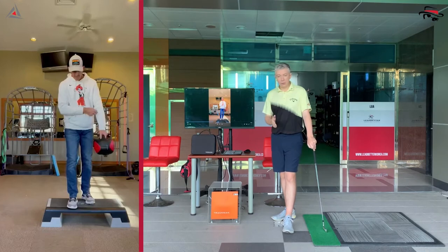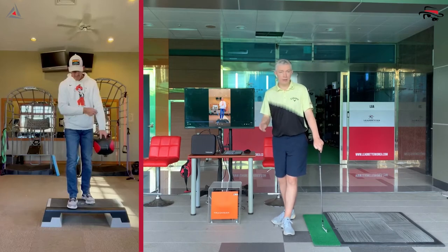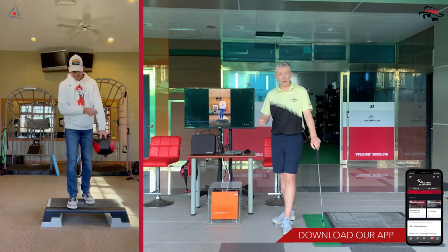If you just joined us and you're curious about what's going on, download our app — go to Google Play or the App Store and search 'Golf Zone Led Better'. All our videos up to now have been uploaded there, and future videos will be in the same space. There's also lots of other cool stuff on the app — learning opportunities for players and coaches, and a great course from the Gray Institute.